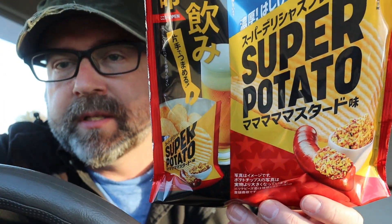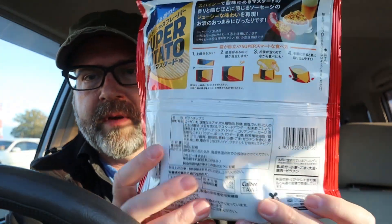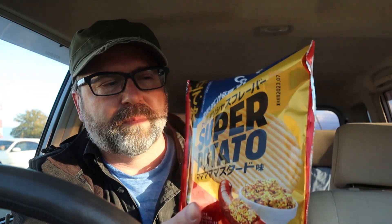I also found some potato chips in there that I thought looked kind of interesting. Maybe you can see what they're called here — it's 'ma ma ma ma mustard,' so ma ma ma ma mustard. Super delicious flavor. The shape of the packaging is unique, isn't it? Usually the seal is like at the top of the package, but it's on the side. These are potato chips by the way, in case I didn't mention that, even though it says 'super potato' right here.